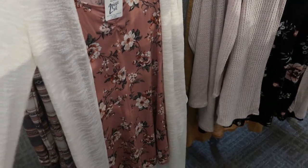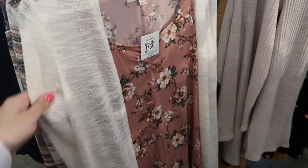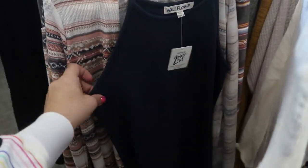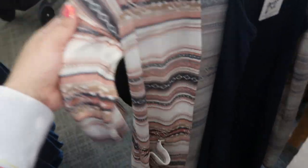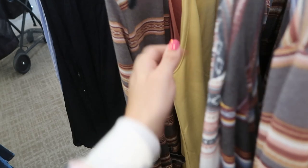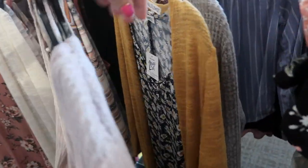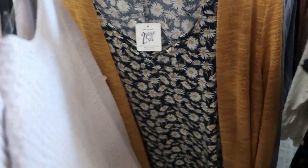These little dress and cardigan sets look cute. They have a pink floral with an ivory duster, a blue with an Aztec print, pink with stripes, a black floral with a light pink waffle duster, that daisy print with mustard, and a burgundy floral with the gray.